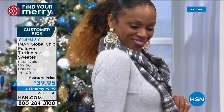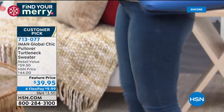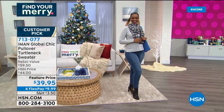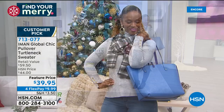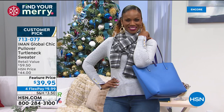You can never have enough turtlenecks because it's like that foundation — the backdrop to everything else in your wardrobe. If you want a pop of color, you have the options. If you're a classic girl who doesn't like a lot of color, you have the heather, the navy, the black. There is a turtleneck for everybody.